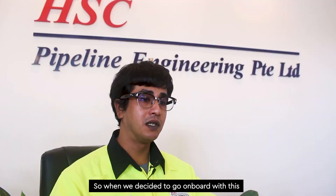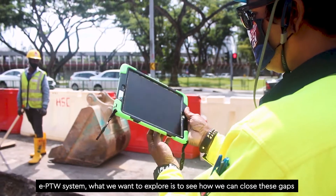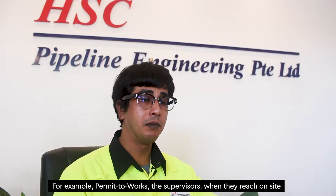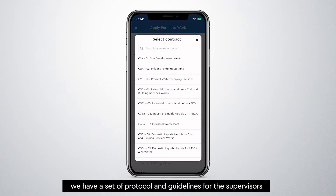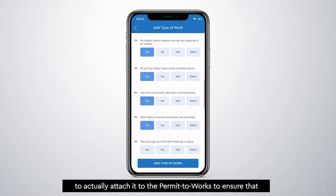When we decided to go on board with E-PTWs, we wanted to explore how we could close this gap, and that is where we met Hubbell E-PTW systems. With Permit-to-Works, the supervisor, when they reach on-site, is able to apply the permit.